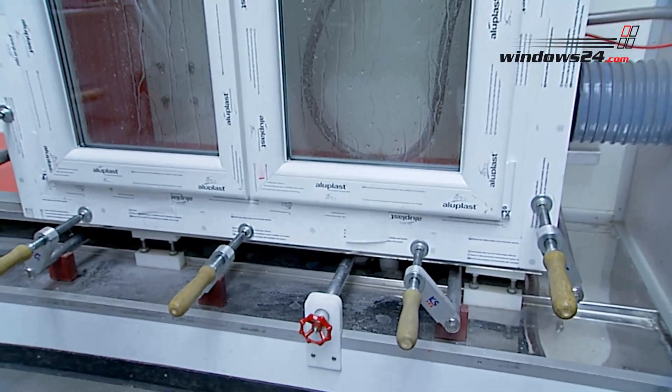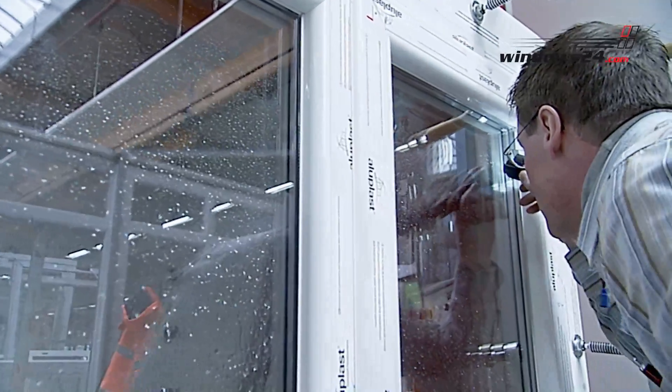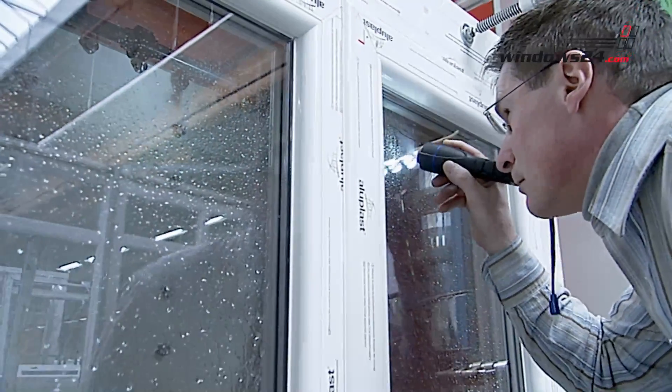But so far we haven't seen this problem with our windows. Our PVC windows provide the best value for money.